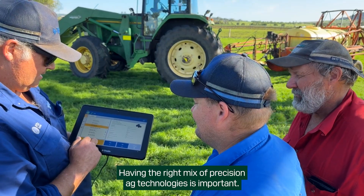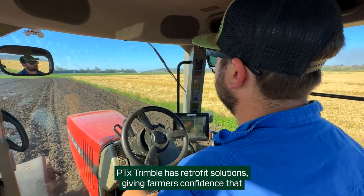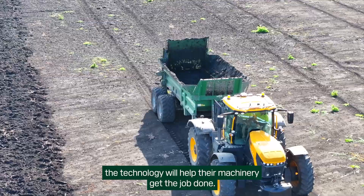Having the right mix of precision ag technologies is important. PTX Trimble has retrofit solutions giving farmers confidence that the technology will help their machinery get the job done.